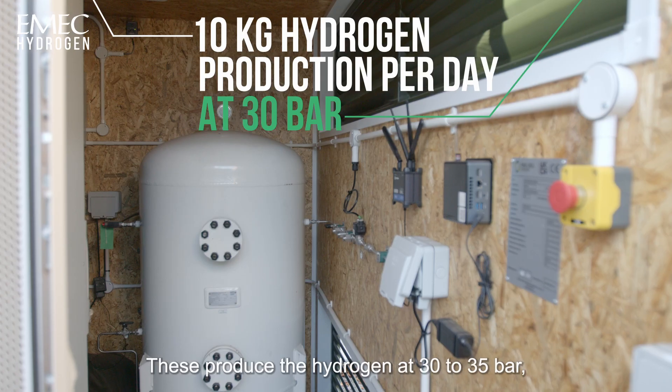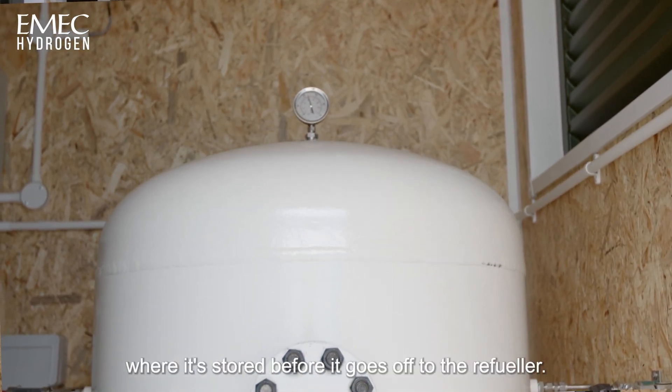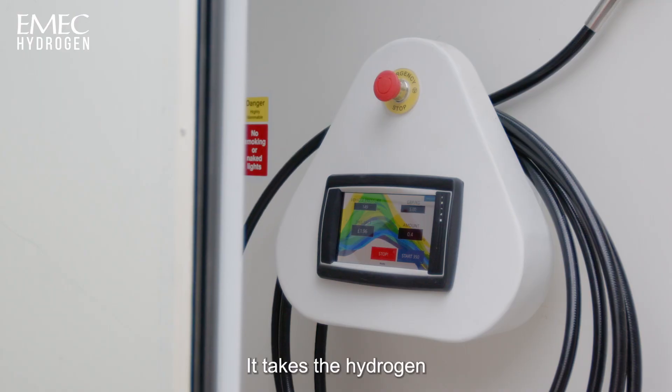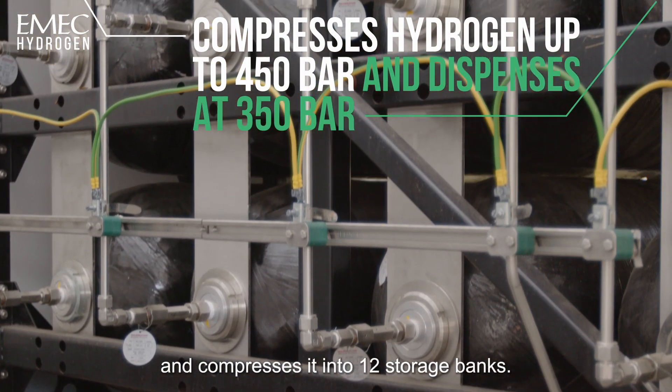These produce the hydrogen at 30 to 35 bar, where it is then fed to the buffer tank where it's stored before it goes off to the refueller. This is the hydrogen refuelling system — it takes the hydrogen from the electrolysers at 30 to 35 bar and compresses it into 12 storage banks.